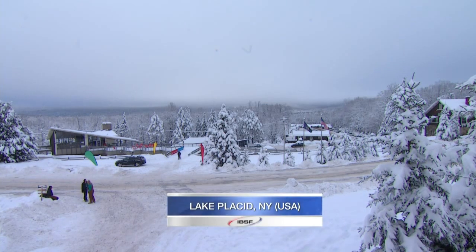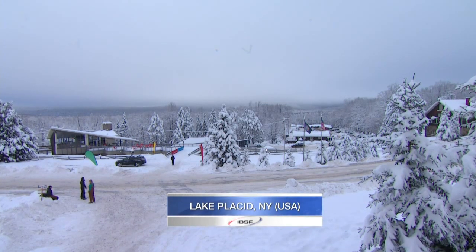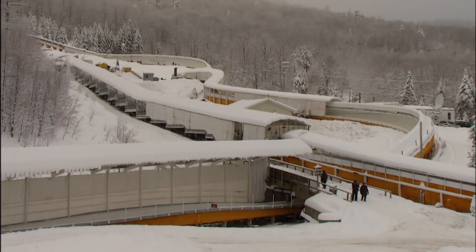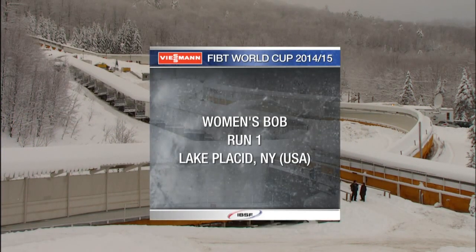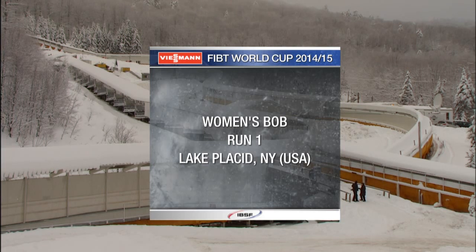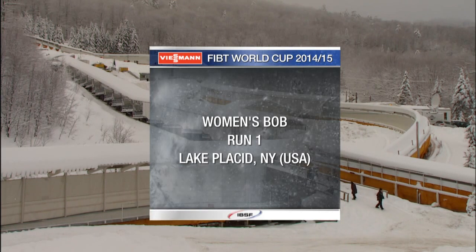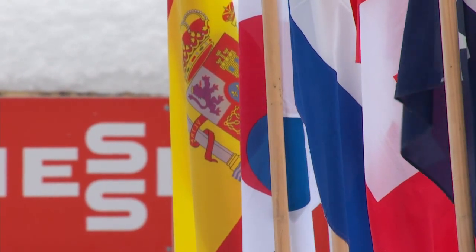Good morning and welcome to Mount Van Hoevenberg, the Lake Placid bobsleigh track — the double Olympic venue in the Adirondack Mountains in upstate New York. We're ready for the start of the Wiesmann FIBT Women's Bobsleigh World Cup season. First of two heats just about to get underway here at this historic venue. Martin Haven in the booth alongside me, Olympic slider from USA, Brie Schaaf. You know this track as well as any of the drivers here. What are they in for?